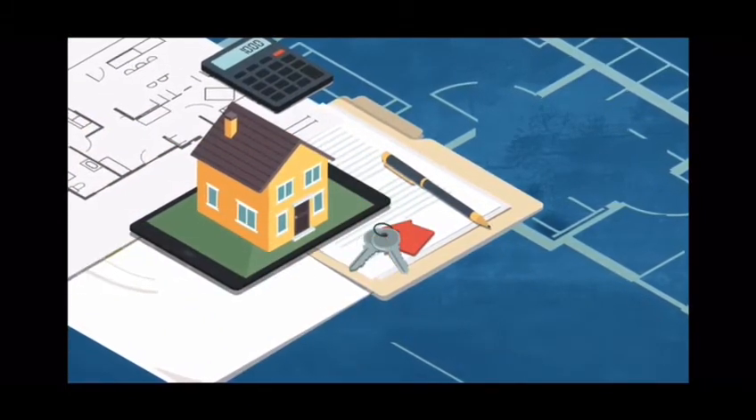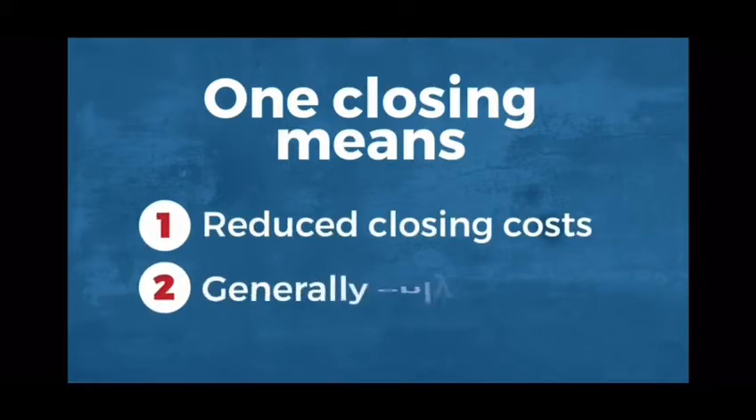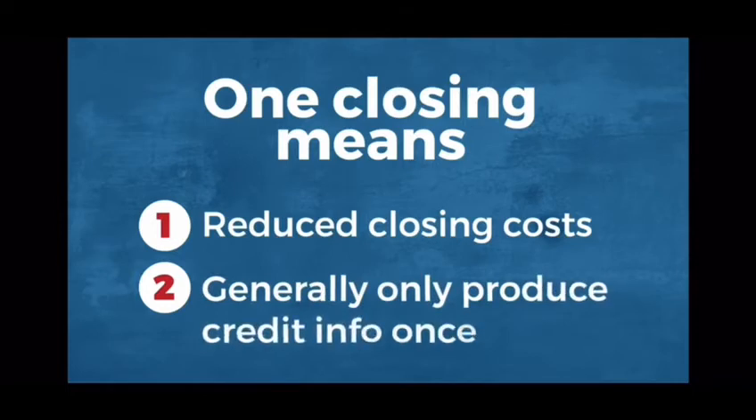Your clients can be confident the buyer will be able to move in when the project is completed. Since there is one closing, their title and closing costs are reduced, and in many cases they don't have to worry about providing updated credit or income documentation, as they would in a transaction where the construction loan and end financing are separate.